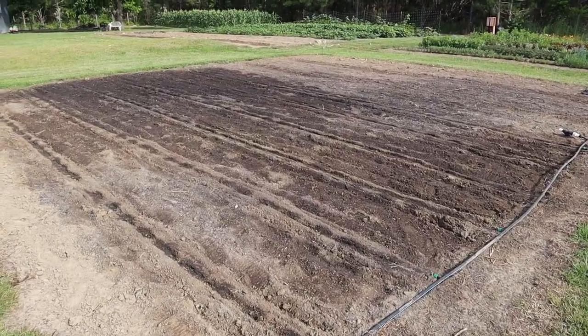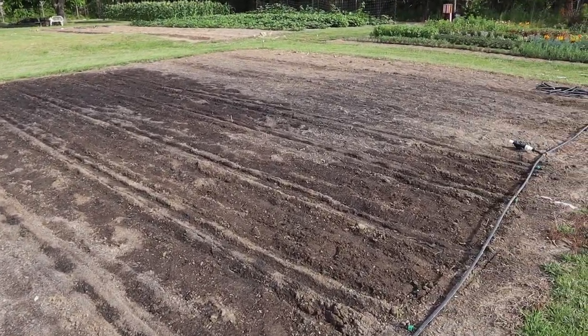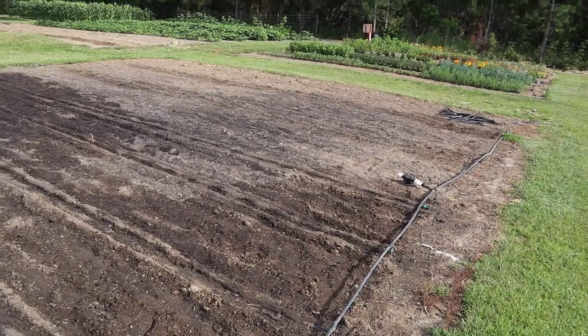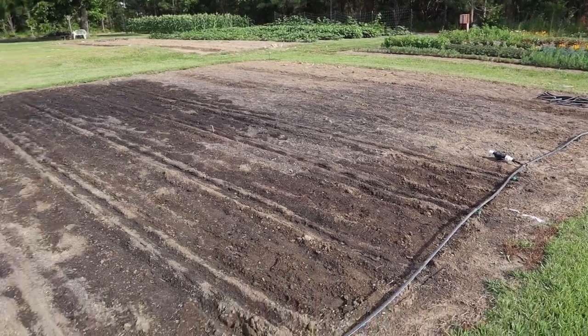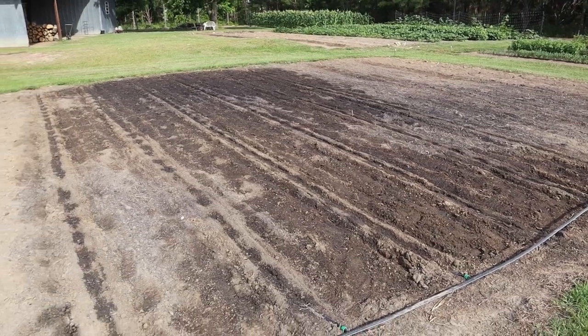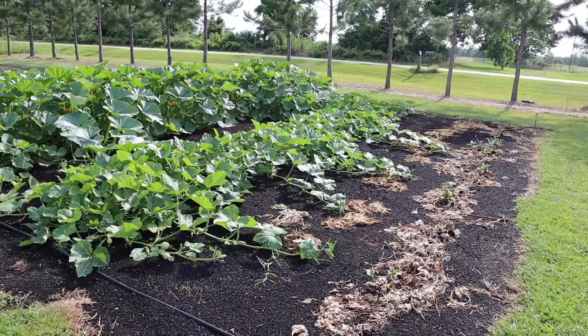Not a whole lot going on in this plot — this is the one we planted on the last video: popcorn, more squash, and cucumbers. Just been keeping the ground moist here. Nothing has germinated yet, but we should start to see something pop up in the next few days.